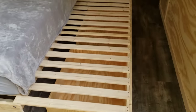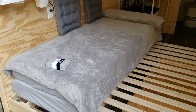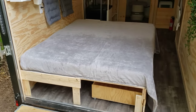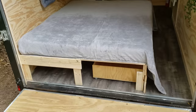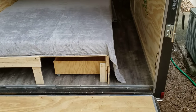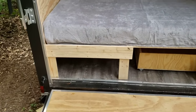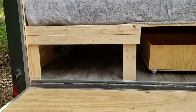Here it is all opened up and set up as a queen bed. It still allows you to access the drawers underneath, and you can potentially put more things underneath the back part of the bed if necessary.